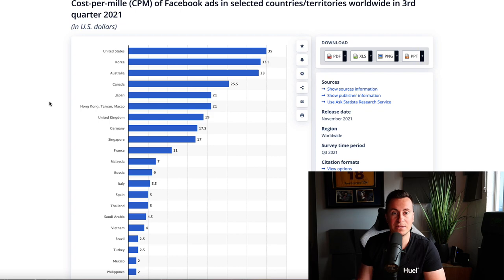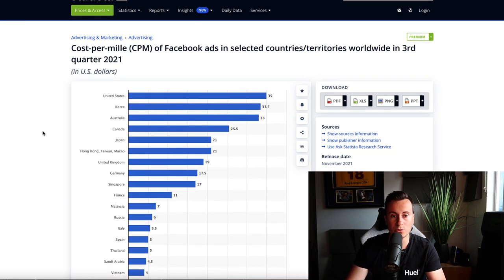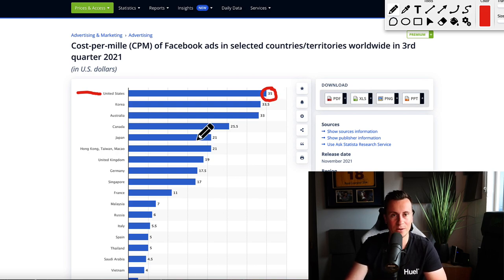Just to double-check those CPMs and reiterate the point — this is taken from Statista, a globally known reliable source for statistics. We can see again at the top of the list is the United States at $35. A CPM is how expensive it is to get 1,000 impressions — to put your ad in front of 1,000 people across devices, websites, wherever it may be. Facebook ads is also an auction, a bidding platform — think of it like eBay but for impressions. The more people competing for that impression, the more expensive it gets. There's a higher amount of people competing for Facebook users in the United States than anywhere else in the world.